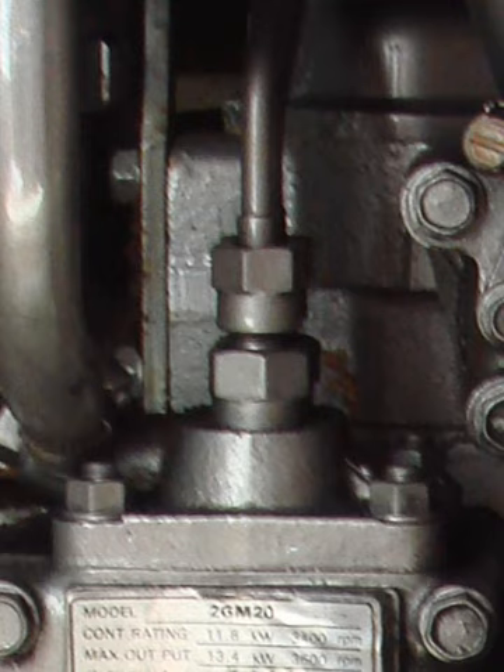Fuel pressure needs to be within certain specifications for the engine to run correctly. If the fuel pressure is too high, the engine will run rough and rich, not combusting all of the fuel being pumped, making the engine inefficient and a pollutant. If the pressure is too low, the engine may run lean, misfire, or stall.